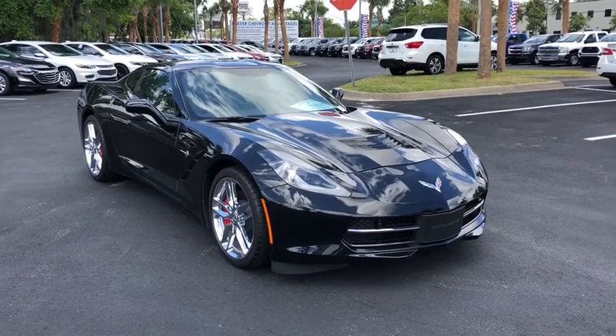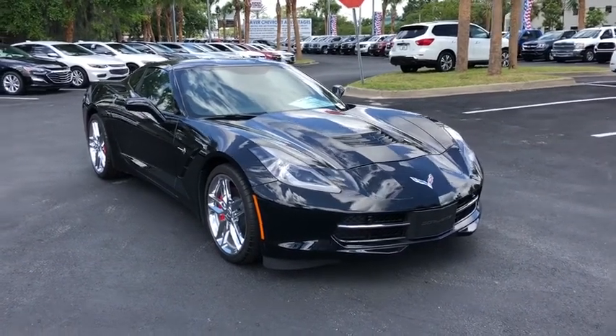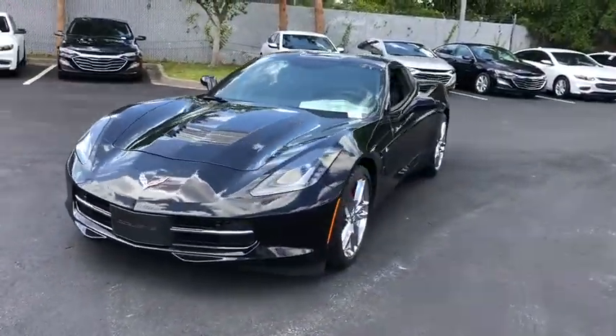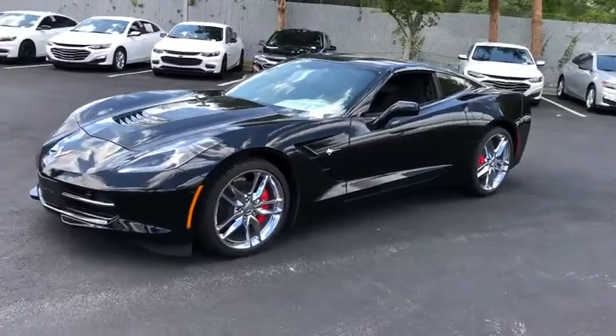The 2019 Chevrolet Corvette. The Chevy Corvette is America's best-known nameplate. If you are looking for sharp and fast, the Vette is for you. This vehicle has less than 100 miles.